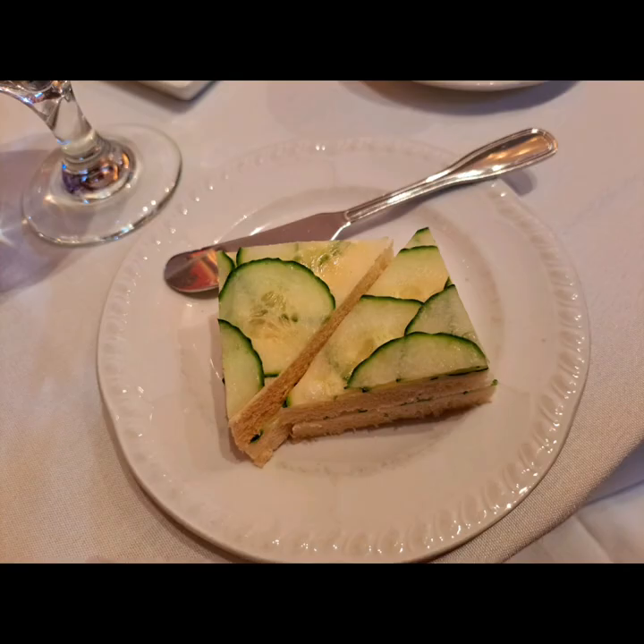I was looking forward to the butter sandwiches because the last time I tried them, they were very buttery and delicious. This time around, they didn't have a lot of butter. They were still good, but I would have liked some more butter on them.